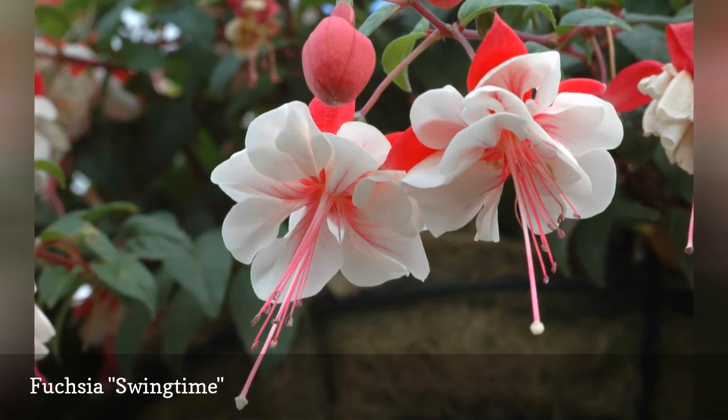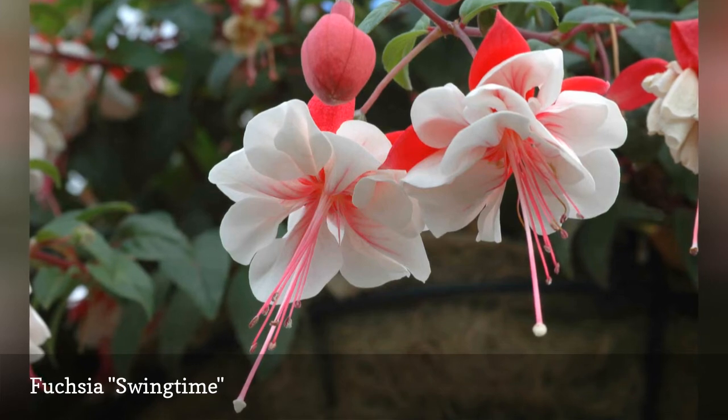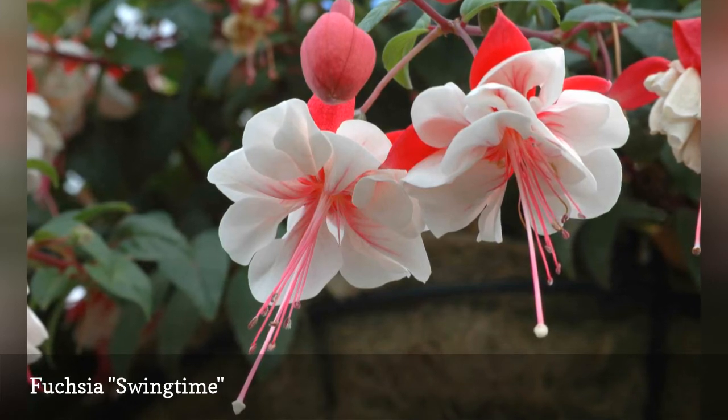Although the heaviest flower production occurs at the end of the stems, Swingtime produces flowers up and down the length of the plant for a densely floral look.